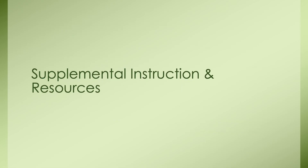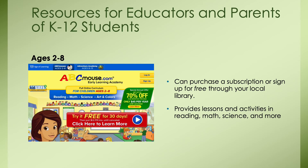Now I'll get into some supplemental instruction and resources that are very easy and accessible for educators and parents. The first resource is ABC Mouse, aimed toward kids ages two to eight. I use this platform with my two-and-a-half-year-old and he absolutely loves it. We signed up through our library for a free subscription just from having a library card. Otherwise you can purchase a subscription. It provides lessons and activities in reading, math, science, and more. It also has an academic learning academy for ages eight to 13.